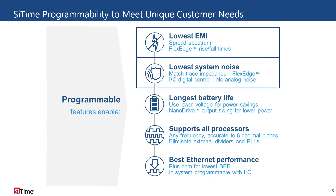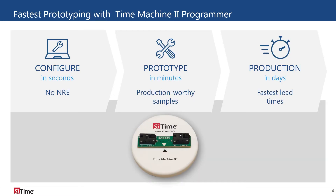The programmability of SciTime's oscillators enables faster lead times and allows the customer to qualify just one base part, then configure it to their specific needs. As well as factory programmability, many SciTime oscillators can be programmed in the field as well.